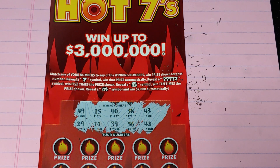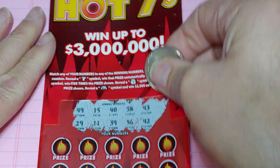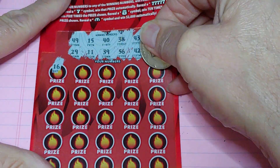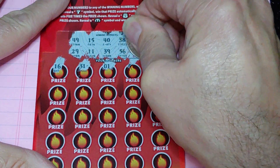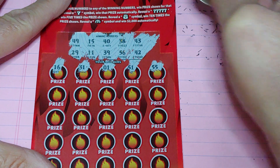All right, let's see if we can find something that's going to scratch on this a little bit easier. Let's try a half dollar here. And we start with 16, match the ticket number. And we're one off, as usual. 31, 1, 51, and a 55.